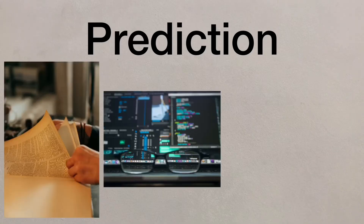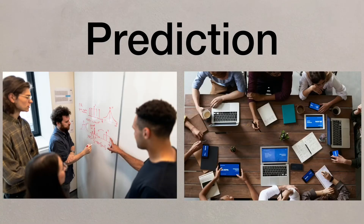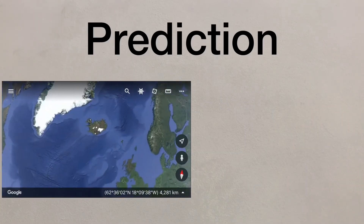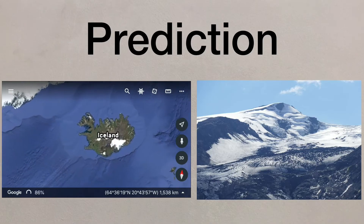Next comes prediction. This makes use of historical evidence and monitoring. Scientists try to make predictions about when and where a tectonic hazard may happen. This was shown in Iceland on the Eyjafjallajökull volcano, where monitoring led to an accurate prediction of the eruption.